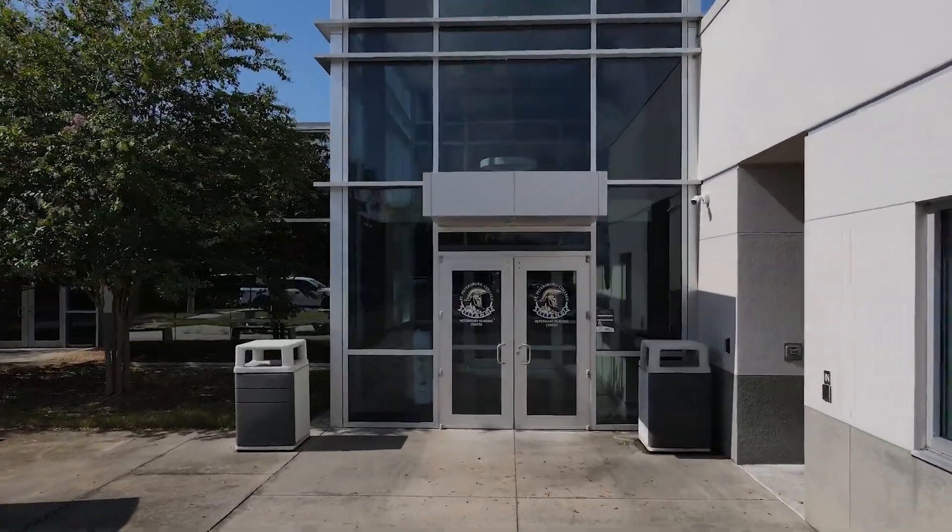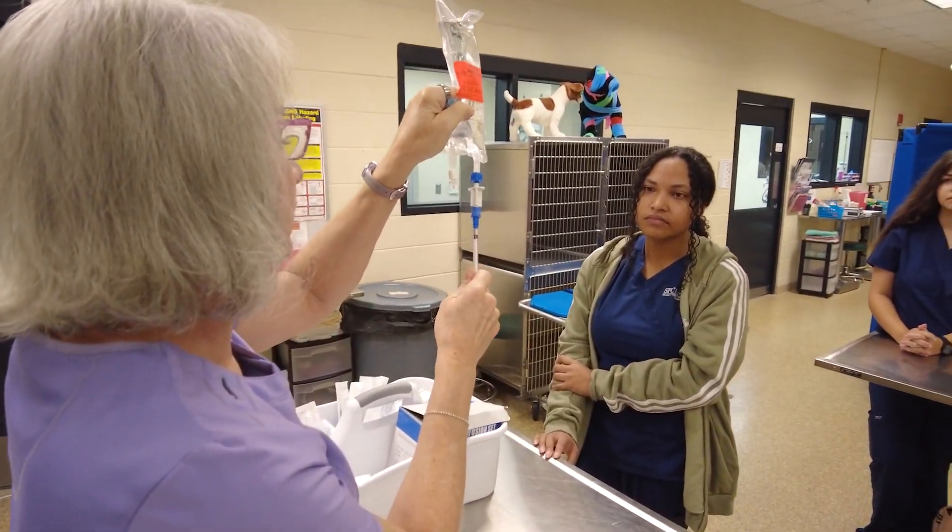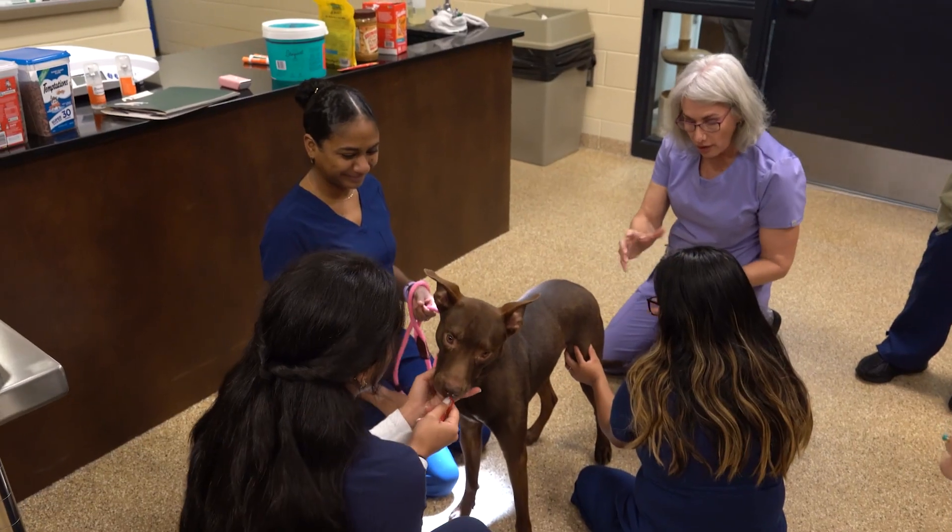The veterinary technology program is an AS which can continue into a BAS program. The AS program is offered online or on campus.